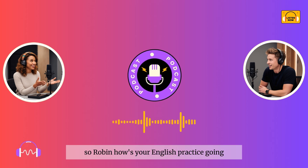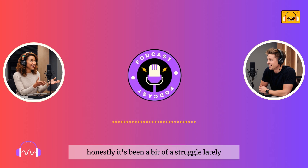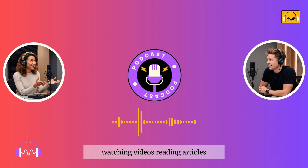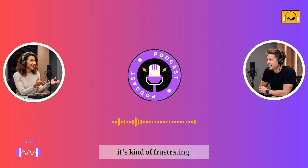So, Robin, how's your English practice going? Any progress? Honestly, it's been a bit of a struggle lately. I feel like I've hit a plateau. I'm doing all the usual things — watching videos, reading articles — but I'm not seeing much improvement. It's kind of frustrating.